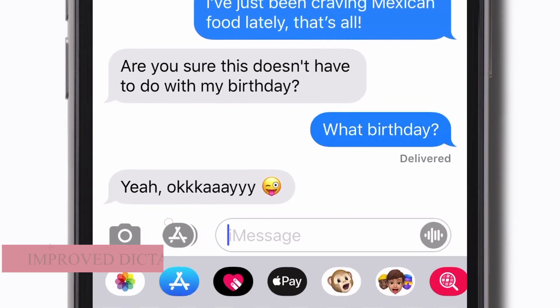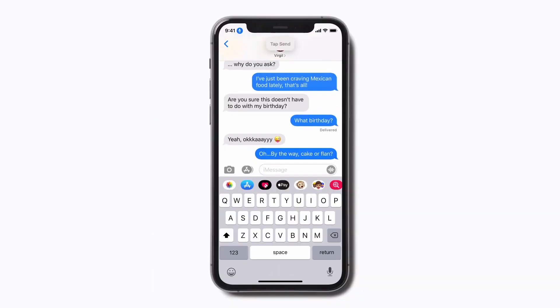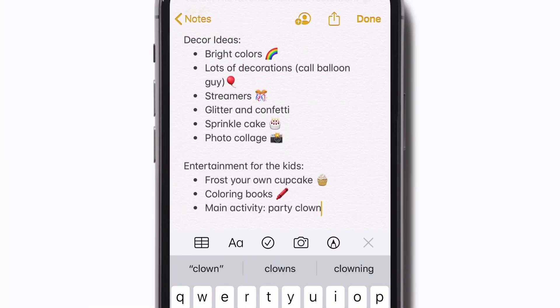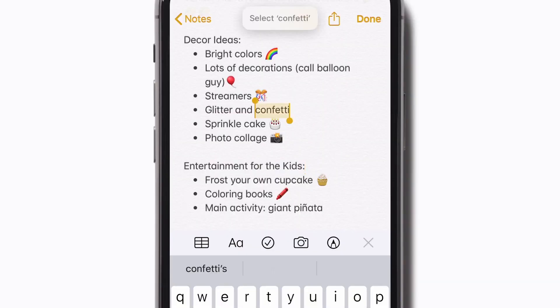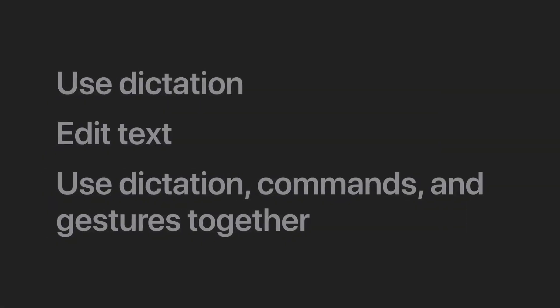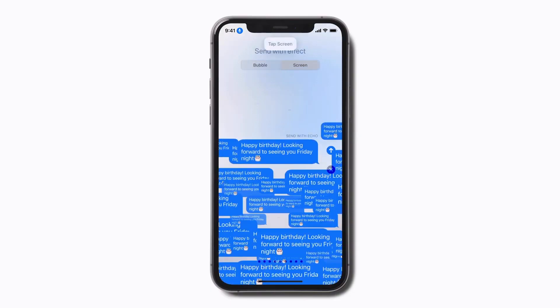Improved Dictation. Apple's existing dictation feature allows users to tap the tiny microphone icon on the default iPhone keyboard and begin speaking to turn words into written text. While the feature has a mixed success rate, Apple says iOS 17 includes a new speech recognition model, presumably using on-device ML, that will make Dictation even more accurate.